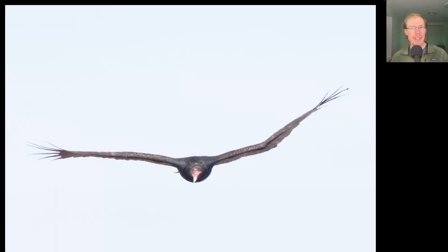Here we have a very asymmetrical turkey vulture coming straight at us. This is probably due to an injury that healed, but it seemed to be flying perfectly fine. But definitely there's a problem with this left wing.